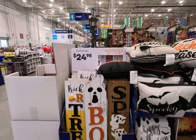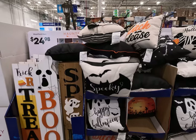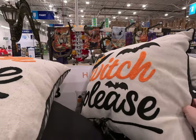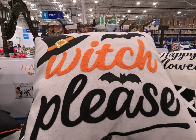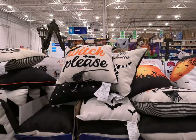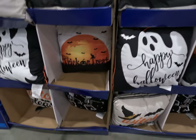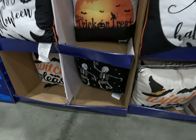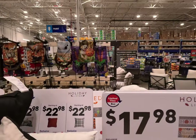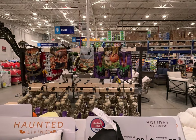I almost missed these wood porch signs — these are pretty cool. And of course the throw pillows: spooky. 'Witch, Please' — you can imagine the tone that's supposed to be set there. Trick or treat, Happy Halloween, dancing skeletons. And we have some cute animals on little outdoor flags.